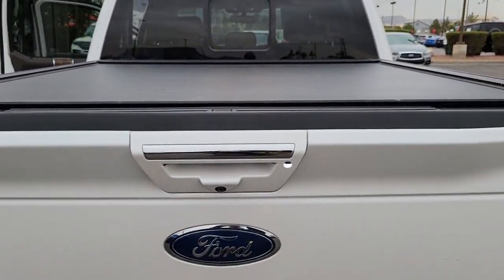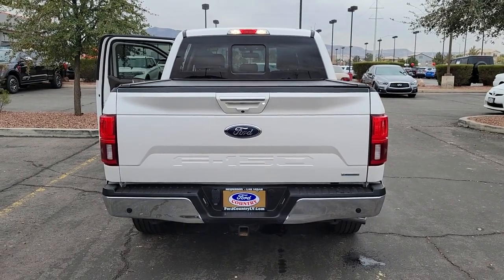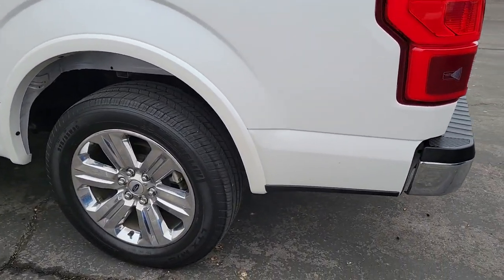Keyless entry, satellite radio, power passenger seat, heated mirrors, fog lamps, electronic stability control, aluminum wheels, dual-zone AC, trailer hitch, power driver seat.